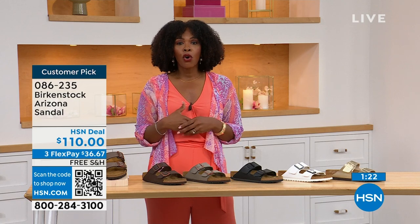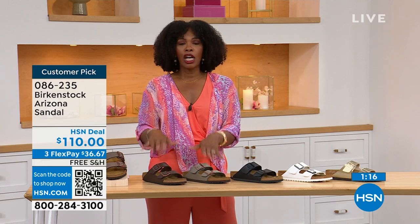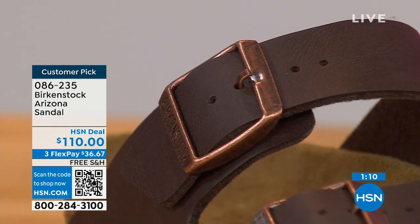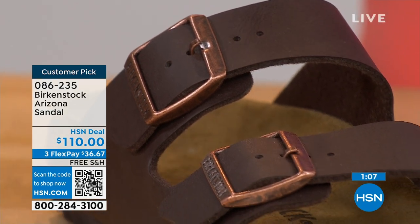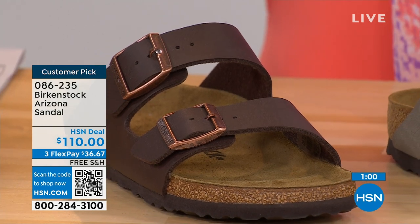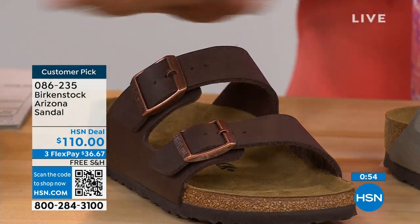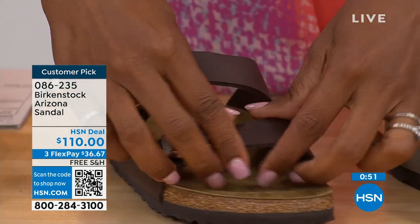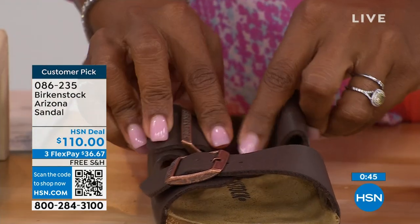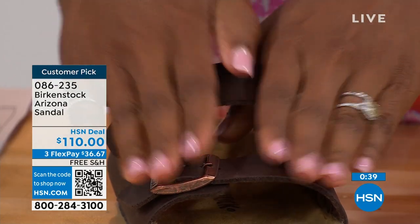If you're new to Birkenstock, or if you've tried a lot of imitators and want to go for the real deal — this is it. You can spread the payment out at $36 and change. Shipping is free. With Birkenstock, the footbed is consistent, so if you know your size, that's the size you order. All buckles are adjustable — top and bottom, make them tighter or looser for your comfort. Even the fabric underneath that's touching your skin is soft and pliable, so no pressure points when wearing the shoe.